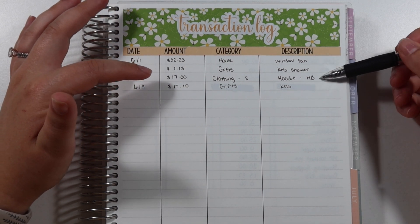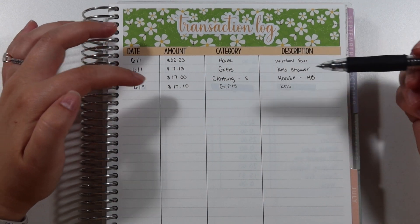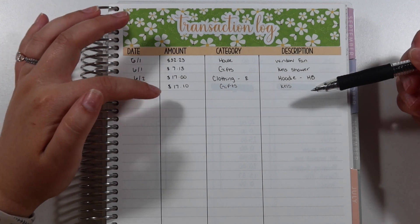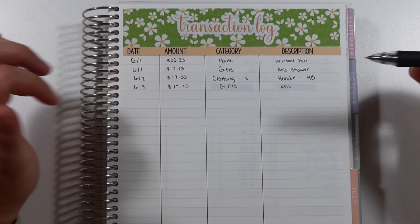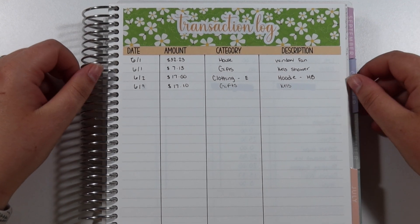I was also paying back my other business, Homebody Boutique, for a hoodie that Ethan got, so that came out of his category — that was $17. And I got one last-minute gift for Kels, which was $17.10. But other than that, that's all I have for this week!